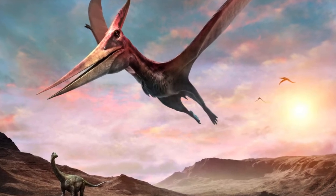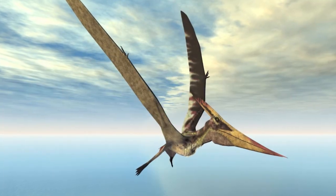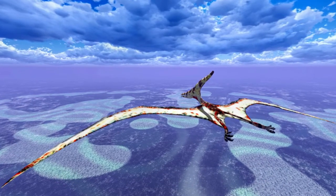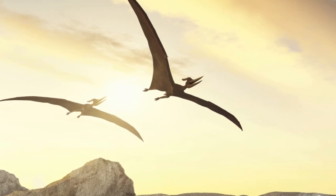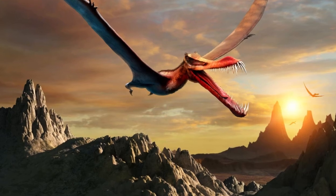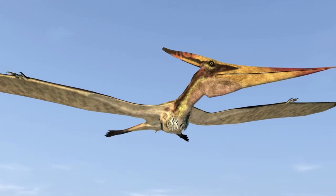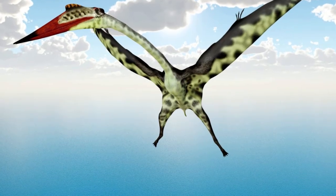The pterosaurs took to the skies and were genuine flyers — they could flap or soar. Some birds today are flappers, like crows, while others like eagles coast along on the wind. Pterosaurs could do both. Their bodies were covered in fine hair to help them regulate their temperature, so these animals were warm-blooded.